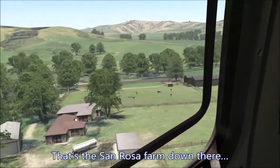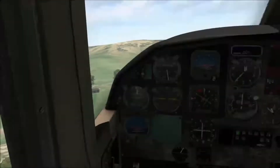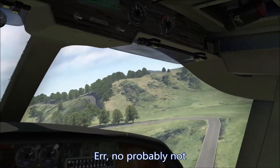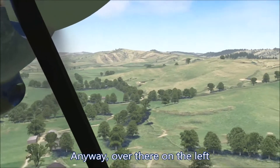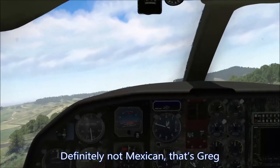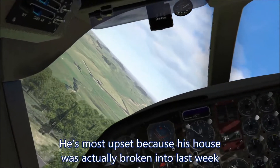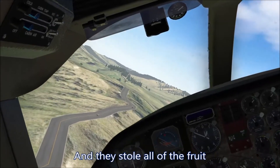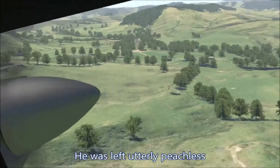That's the San Rosa farm down there. Did anybody else smell tacos as we were flying over? No, probably not. Anyway, over there on the left, definitely not Mexican — that's Greg's house. He's most upset because his house was actually broken into last week and they stole all of the fruit. He was left utterly peachless.